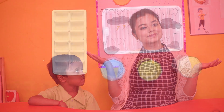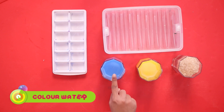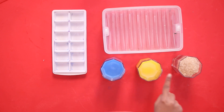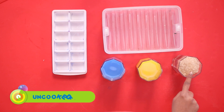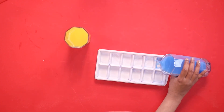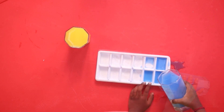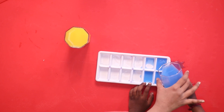Let us go to the activity room to find out what things we will require for this very fun and interesting activity. All we need are some blue colored water, yellow colored water, and a cup of uncooked rice. First, we will pour our blue color into an ice tray — you try this one!